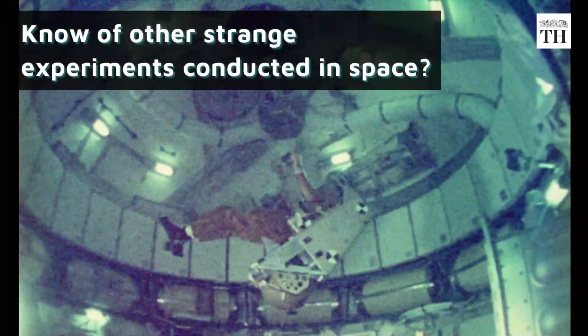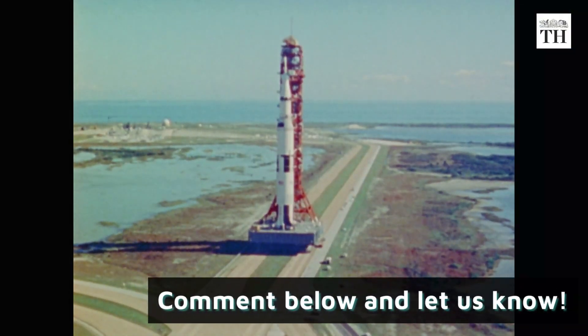Know of other strange experiments conducted in space? Comment below and let us know!